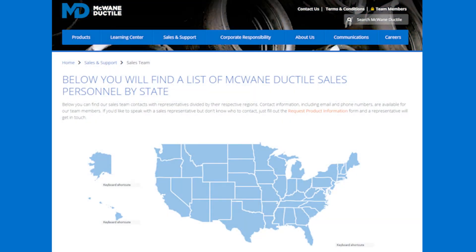Interested in scheduling a training with McWane Ductile? Get in touch with your local McWane Ductile sales representative by using our handy locator map or by contacting us at McWaneDuctile.com. We look forward to helping you with your next project, from design to installation. Until next time — work hard, work smart, and work safe.